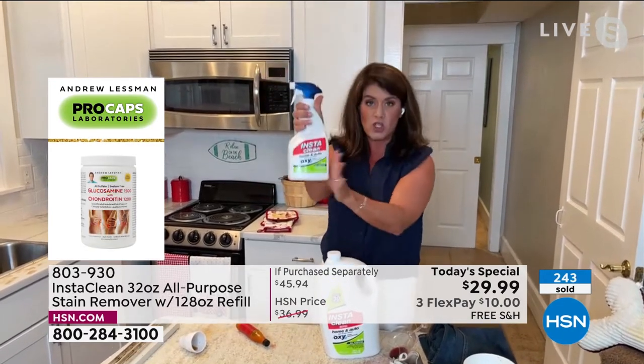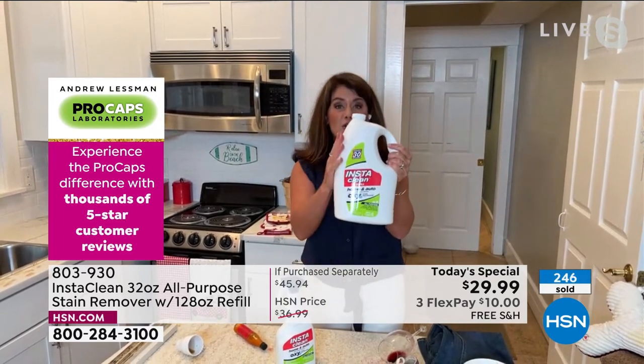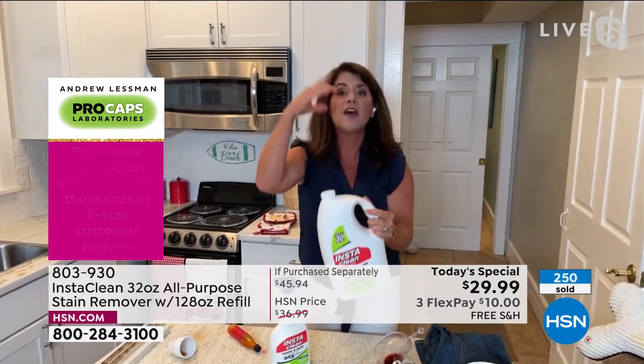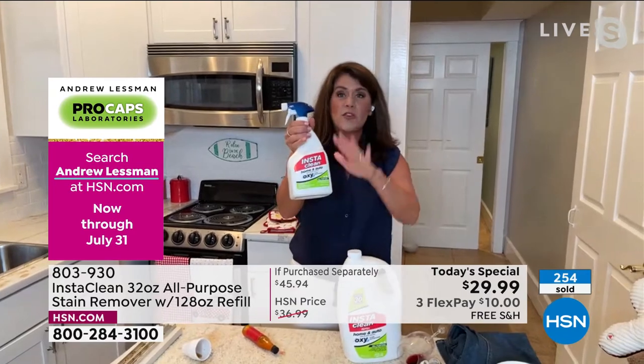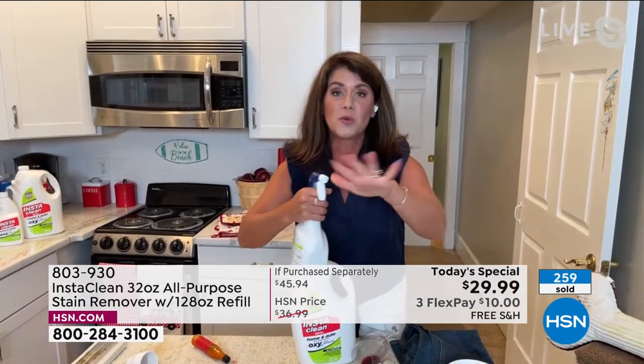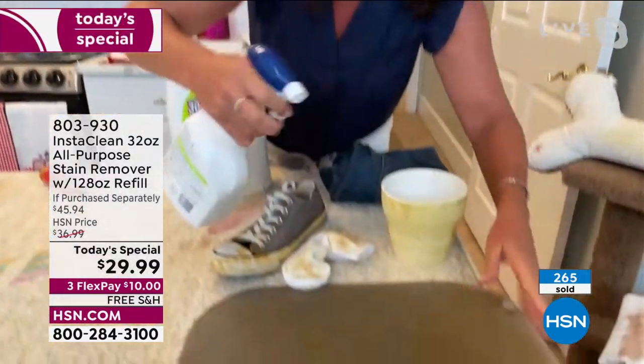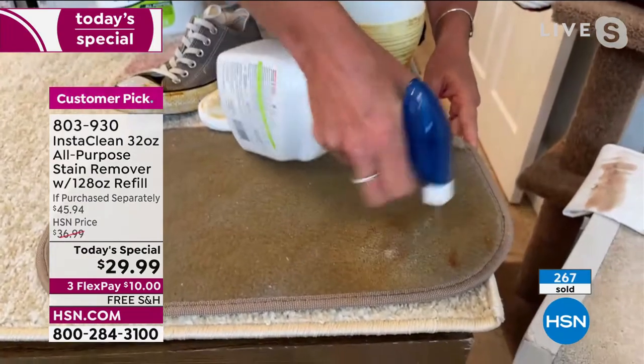When you get it home, you get the 32 ounces filled — we don't ever do this. This is 128 ounces of InstaClean that you keep refilling, almost four bottles. Think of road trips this summer, coffee stains, mud stains — imagine you have InstaClean. You can either do a wider spray or focused, and you're pulling out the stains and the smells.